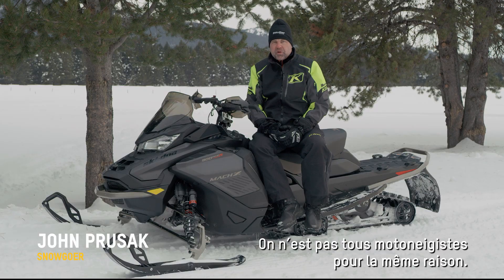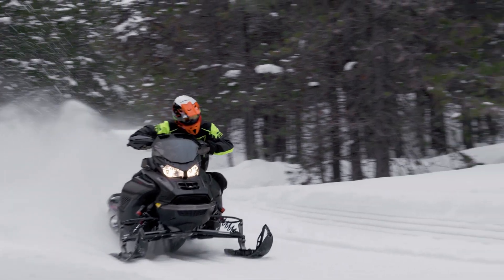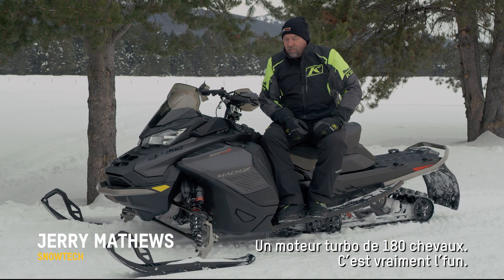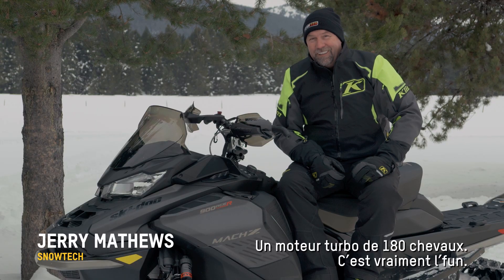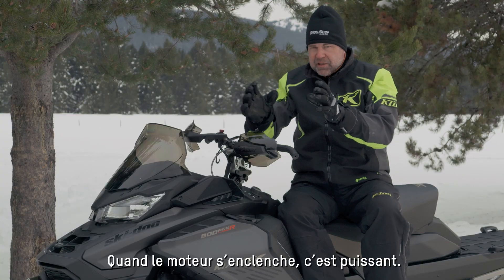Everybody's got a different reason that they're a snowmobiler. For me, horsepower is a big deal — I like the feeling of power. That's what makes this new Moxie so entertaining. 180 horse turbo — yeah, it's pretty fun. It will definitely put a smile on your face when this thing hits, when this power comes on and it launches.